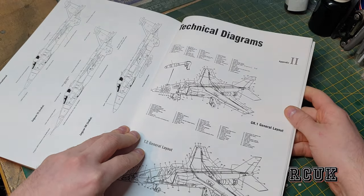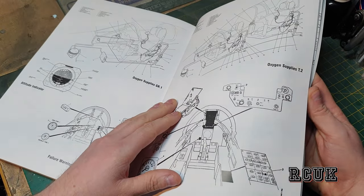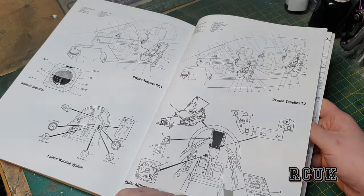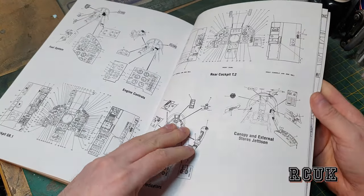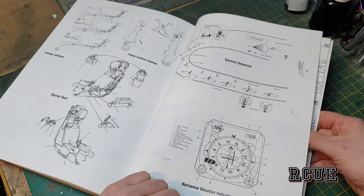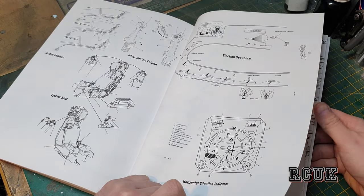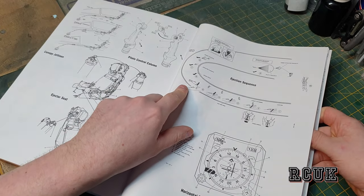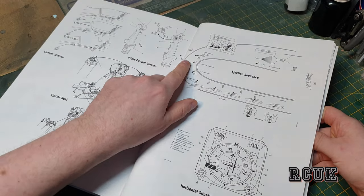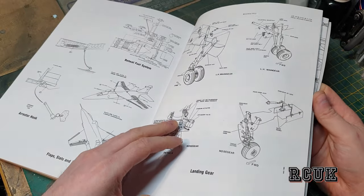We have templates and drawings telling you what all the parts are. Be really careful how you use drawings because they can be highly inaccurate depending on the artist that drew them. There are cockpit detail drawings, and a section showing what happens to the pilot when pulling the ejector seat in normal flight, plus landing gear drawings.